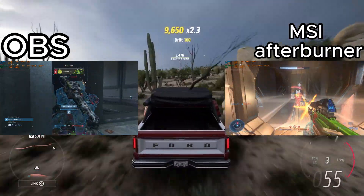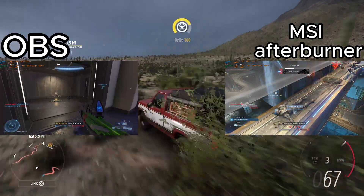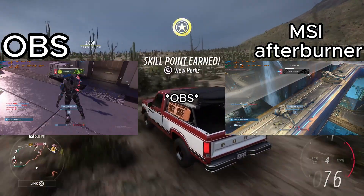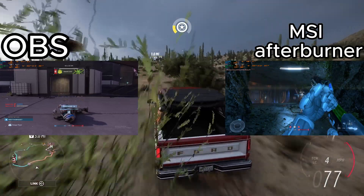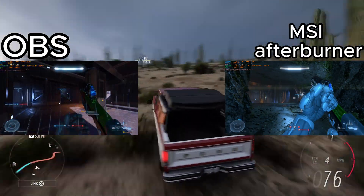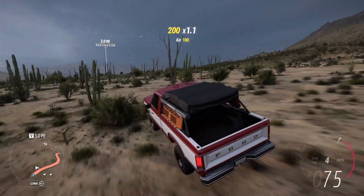I wanted that indistinguishable quality. And I don't think MSI Afterburner looks any worse — if anything, it looks better, because in MSI Afterburner if I use lossless quality, the files are roughly the same size, so MSI Afterburner might actually look better, but I'm not quite sure. But enough of that, let's get to the benchmarks.